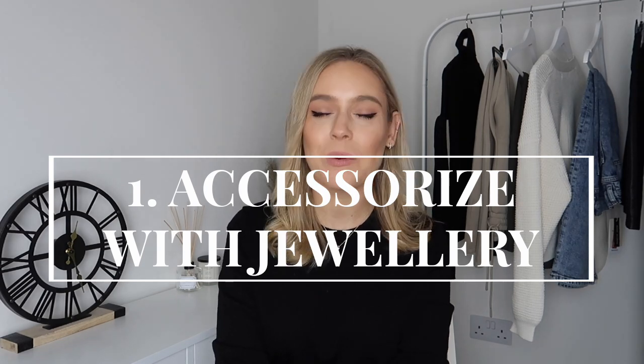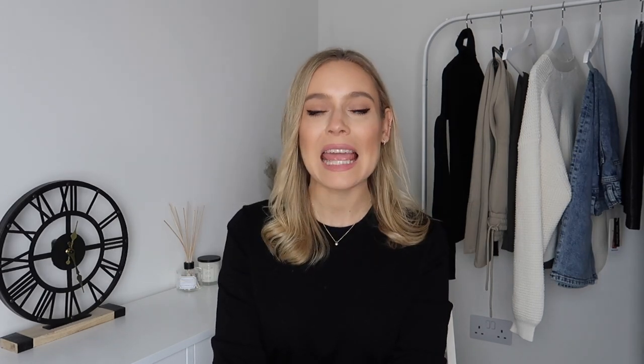The first tip that I would say can help you look more chic and more polished is to accessorize with jewelry. One of my favorite things to do is to wear a plainer outfit — today, for example, I'm wearing this black jumper and teaming it with a pair of black tailored trousers. It's an all-black outfit, but what I've done is accessorize with jewelry.